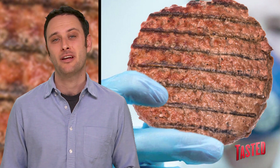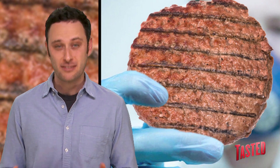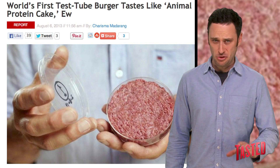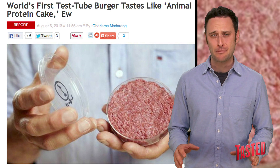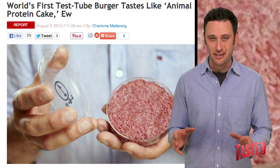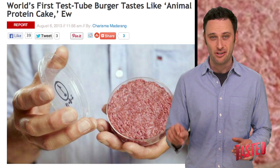Someone also noted an absence of fat from the burger, which makes sense because it was grown in a laboratory. They said it tasted close to meat, but was more like an animal protein cake, which honestly sounds like something we would make up and say on this show.